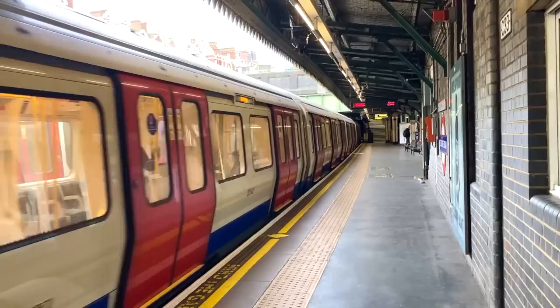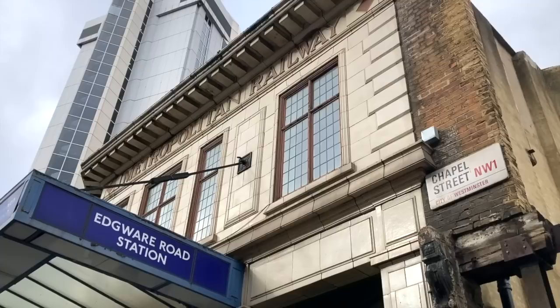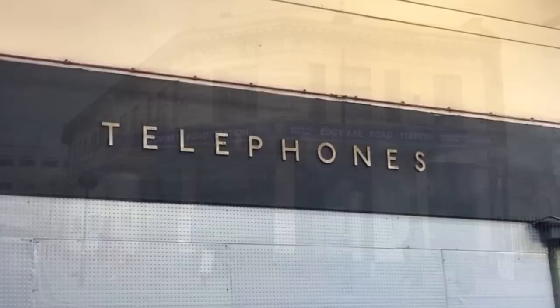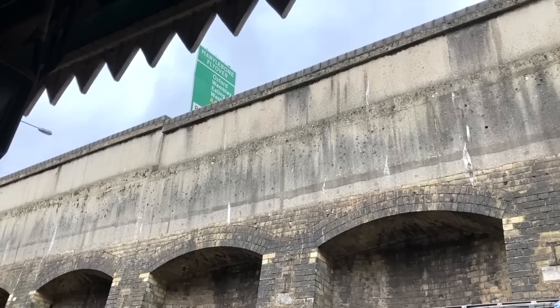This is how Edgware Road appeared in 1863, and as you can see in this illustration, it was sometimes referred to in the early days as Chapel Street. Although the station's buildings have changed, Edgware Road still has plenty of period features — this lovely old sign for a set of long-vanished telephones could probably now be classed as one of them. This was also one of the areas where many homes had to be demolished during the line's construction.